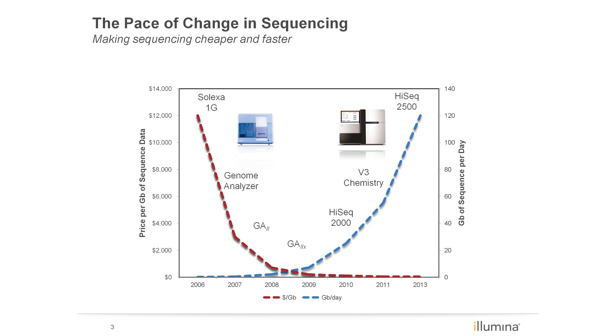V3 chemistry increased the total output on the HiSeq systems up to 600 gigabases. Now with the new HiSeq V4 reagents, enabled systems can achieve up to 1 terabase of data output in only 6 days.